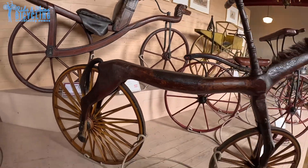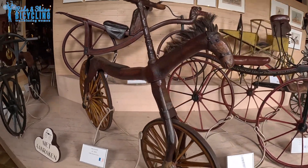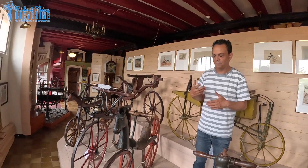People could not quite get over the transition from horse and carriage to the bicycle. You notice some of the bicycles — they've added horse embellishments on their bikes. The hobby horse, or the trezine, it was like a fashion thing.